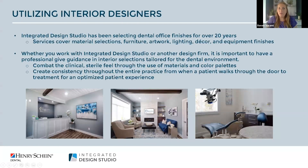Integrated Design Studio has been selecting dental office finishes for over 20 years. We have an array of service offerings that cover material selection — anything that gets adhered to the building: flooring, wall covering, paint, and the list goes on — as well as furniture, artwork, lighting, decor, and equipment finish selections.